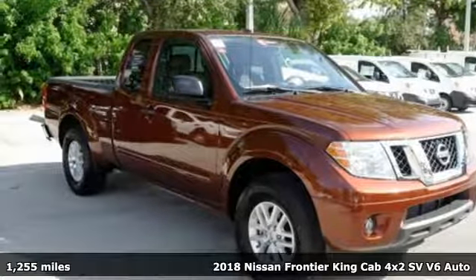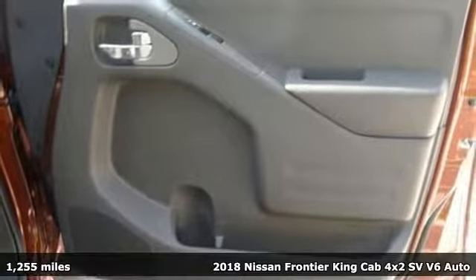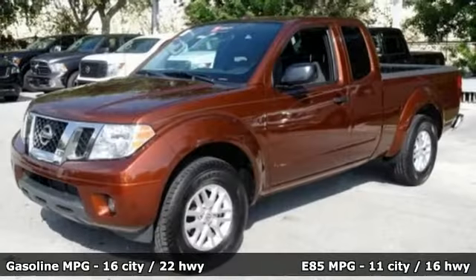It's a 2018 Nissan Frontier. A mid-sized truck with a full-size work ethic. It goes until you say when. A great vehicle is comprised of great features like these.